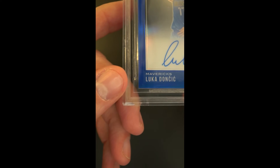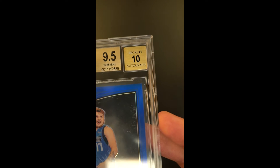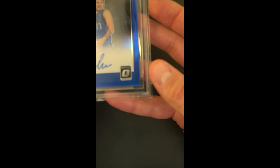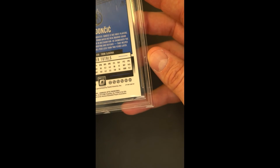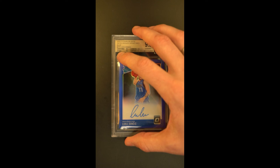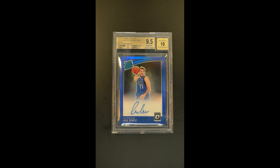Just absolutely beautiful. A quick scan around the periphery — not much to show in the ways of wear or circulation. Looks completely pack fresh. Worthy of the lofty grade in every way. All told, soup to nuts, nothing to be disappointed on here. This is one of the better and more desired Luca rookies ever made.